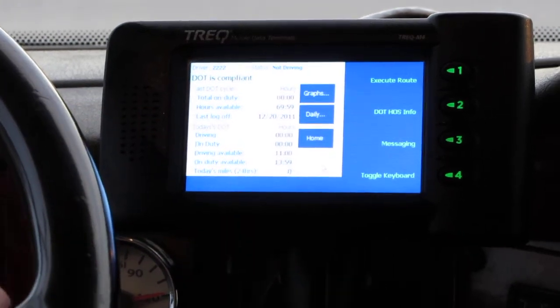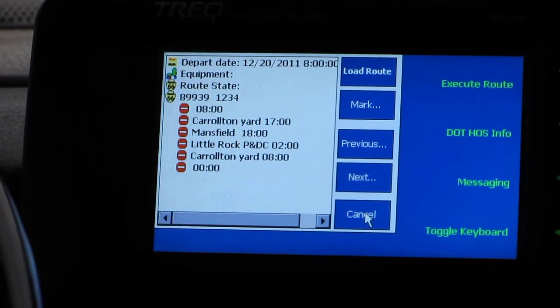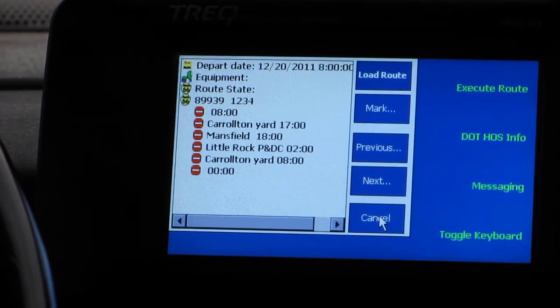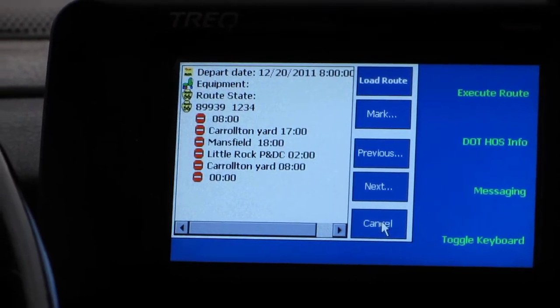Next it's going to show us our hours. We're compliant on our DOT requirements, nothing to worry about. Here is our route: we leave Carolton yard at 5 o'clock PM, our next stop is in Mansfield at 6, and from there we go to Little Rock, Arkansas — we have to be there at 2 o'clock in the morning.